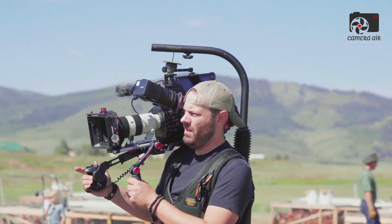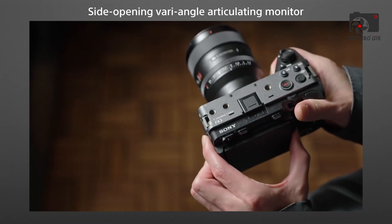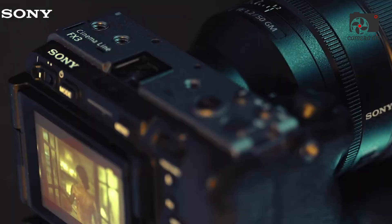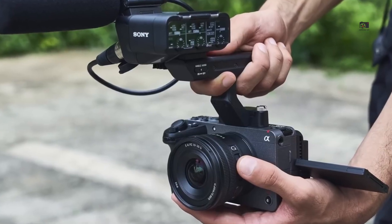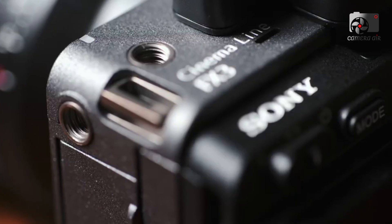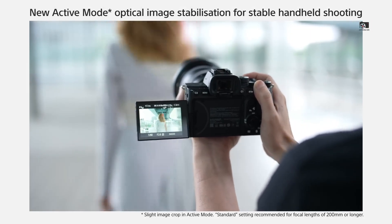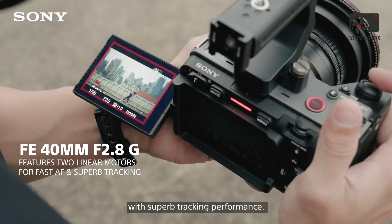Combined with 10-bit 4:2:2 internal recording, S-Cinetone color science, and advanced picture profiles, this could easily make the FX32 one of the most color-accurate and flexible tools for professional filmmakers. The possibility of 16-bit RAW output via HDMI or SDI — if supported — could also appeal to high-end production houses, allowing for deeper post-processing flexibility.